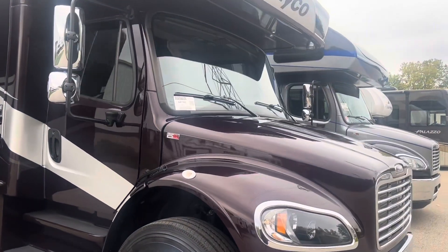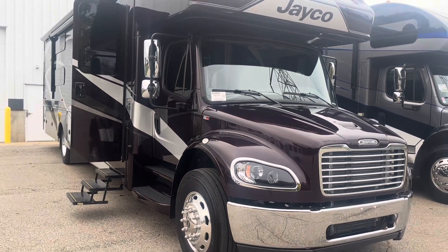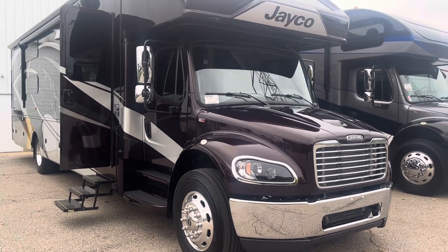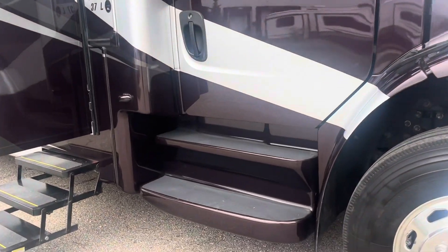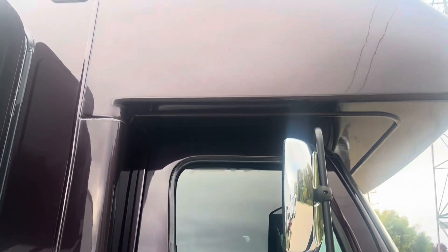The S2 is a custom-built chassis by Freightliner, specifically built for the RV industry. This one has the 360-horsepower 6.7 Cummins in it with an Allison 3000MH transmission. It will tow up to 12,000 pounds. We have our molded steps which Jayco is known for.